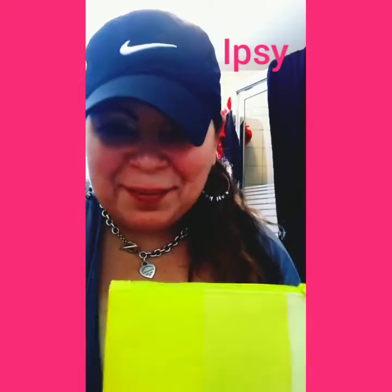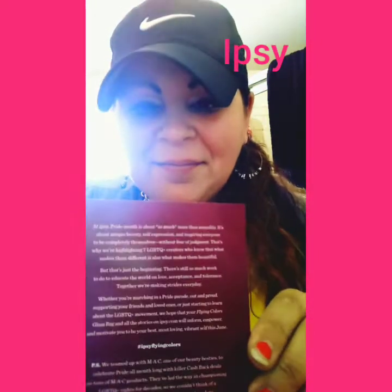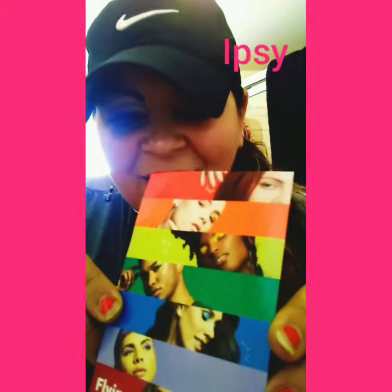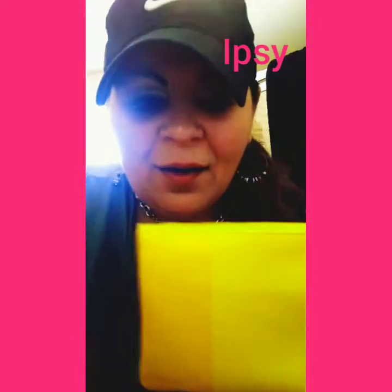So I'm just going to get right into this bag. Let's take out this card. It just says Flying Colors, and this is about Pride Month — they're all about colors for Pride Month. This bag is so cute; it has this cute little heart on it that says ipsy.